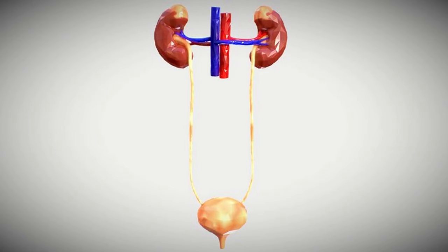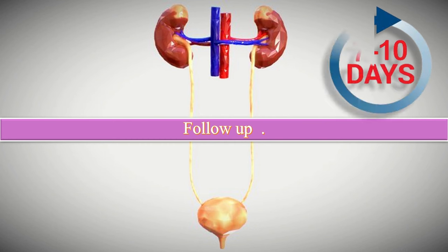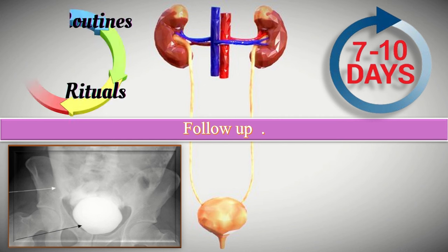How to do the follow-up of the patient? First, instruct the patient to return in 7 to 10 days for removal of stitches and wound check. Second, obtain a cystogram 10 to 14 days after surgery; if normal, remove the catheter. Third, advise the patient to return to normal activity within four to six weeks after surgery.